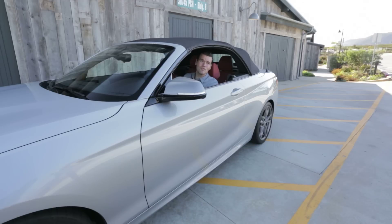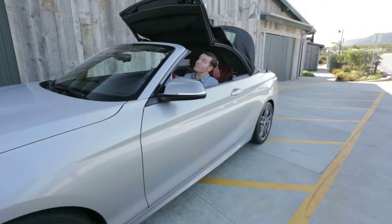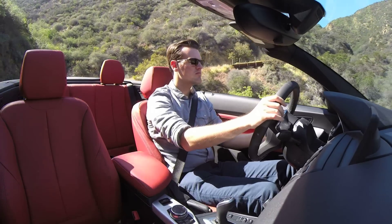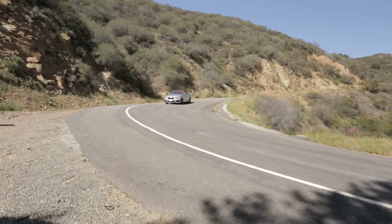We've already reviewed the BMW 2 Series, but that was a coupe in Southern California. The roof has got to go. The 2 Series replaces the old 1 Series convertible in name, but it improves upon it in most respects.